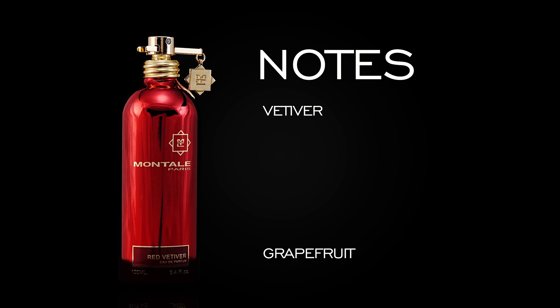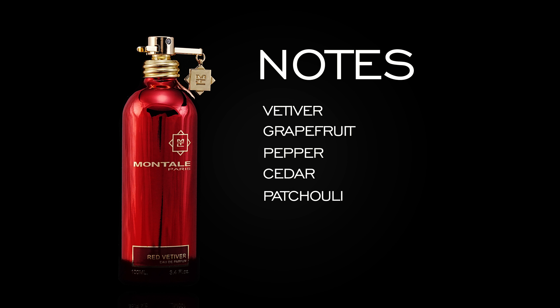It leans mature, but not quite as mature as Terre d'Hermès. I think it could actually be a little more casual as well in terms of how it can be utilized. You have vetiver, grapefruit, pepper, and cedar as notes.